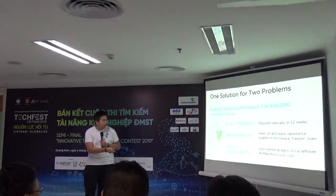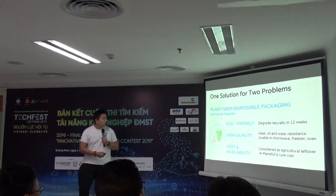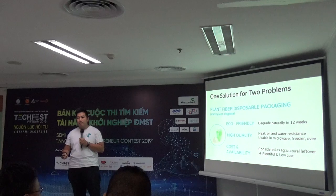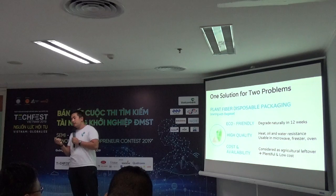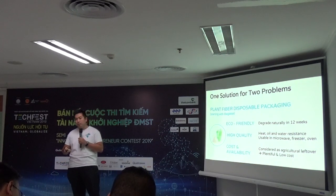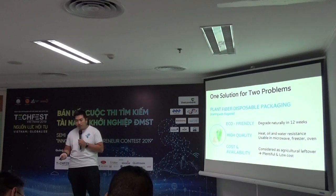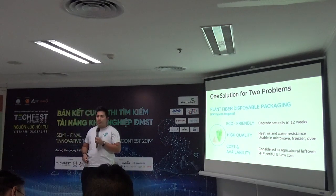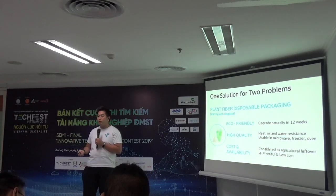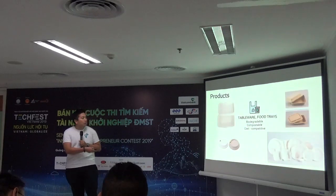This is our plant fiber disposable packaging. It's eco-friendly because it's made from agricultural byproducts and leftovers. It can be degraded after about 12 weeks. It's also highly durable — it can withstand water, be used in a microwave oven, and even in a freezer. Because it's considered waste material, it's pretty cheap and plentiful, especially since Vietnam is an agricultural country.